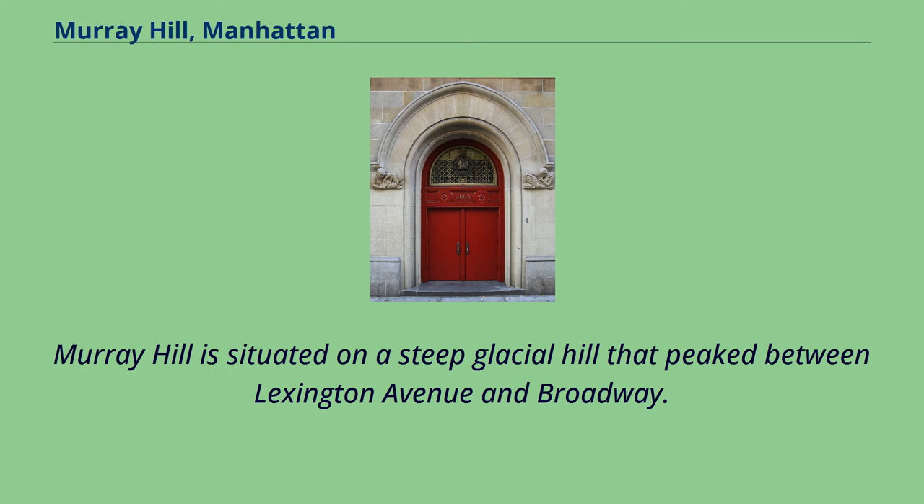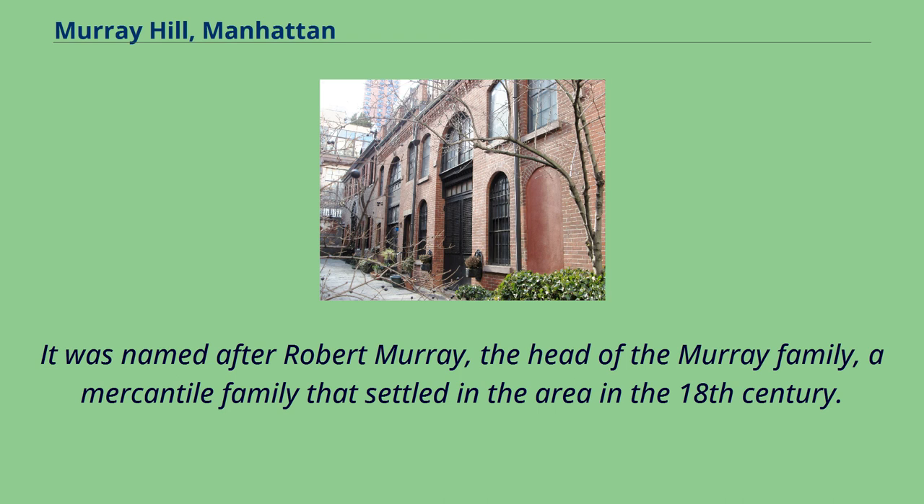Murray Hill is situated on a steep glacial hill that peaked between Lexington Avenue and Broadway. It was named after Robert Murray, the head of the Murray family, a mercantile family that settled in the area in the 18th century.